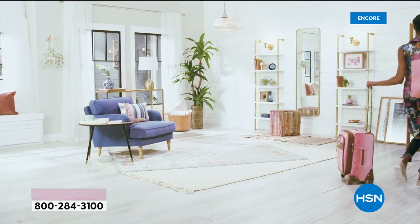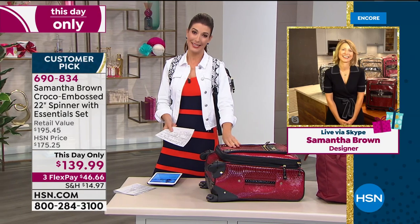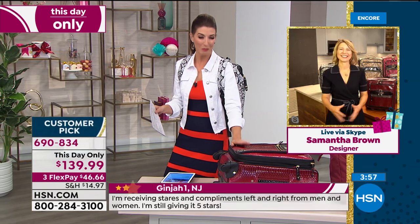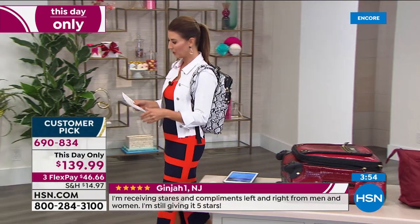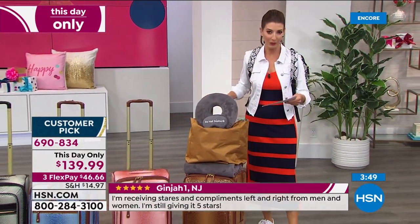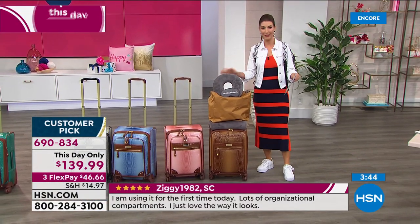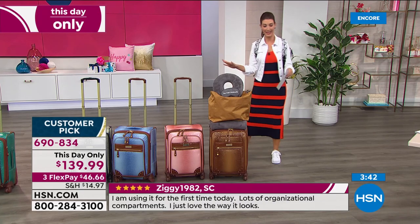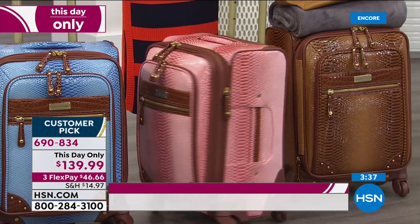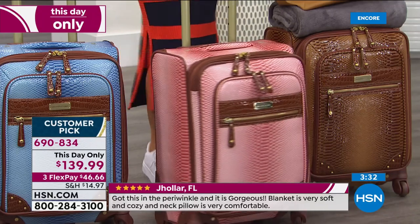Inside there are two pockets on the lid — the privacy pocket and mesh pocket so you can see what you've packed. Inside, luggage straps keep everything down and there are two side pockets. This built-in organization allows you to pack more and still feel light and in control when you travel. Studies actually show that you can get just as much pleasure out of planning a trip as taking it — so buying something new today and thinking about your next trip is a mood booster. Psychiatrists confirm that planning travel gives the same happy feelings as actually being somewhere.